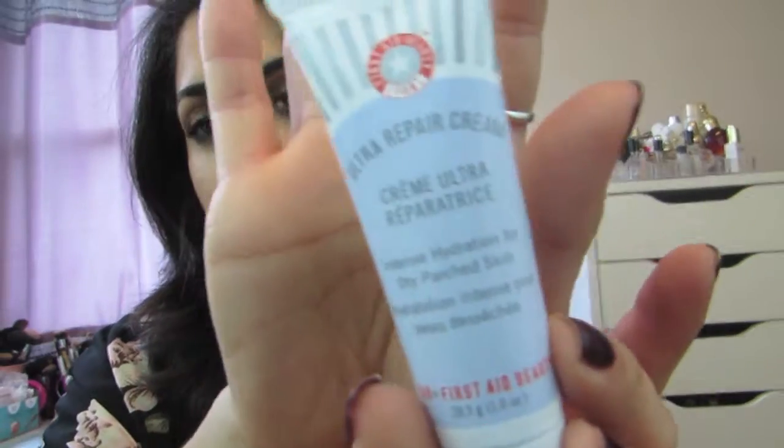So the last product that I received — and I love, love, love this brand. I'm so happy that I received it in my Ipsy bag. This is the First Aid Beauty Ultra Repair Cream Intense Hydration for Dry Patchy Skin. And this is what it looks like.